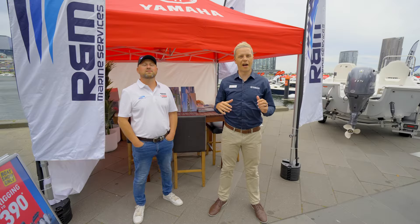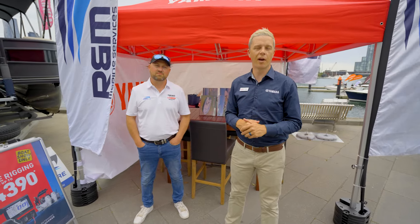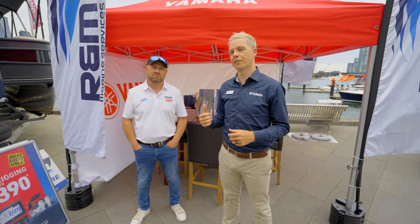First stop at the Yamaha Precinct is RNN Marine. Matty's down here with a few sportsman boats and he's doing a heap of repowers as well. And on Saturday, if you come down, he's even got a special guest in store.